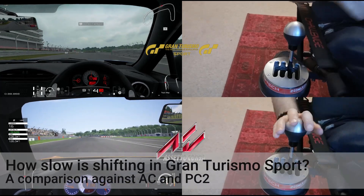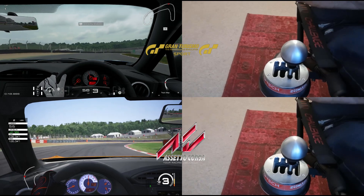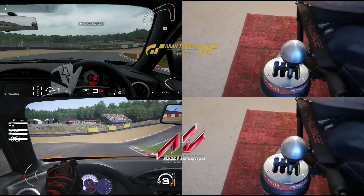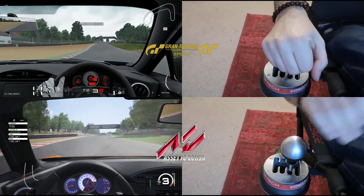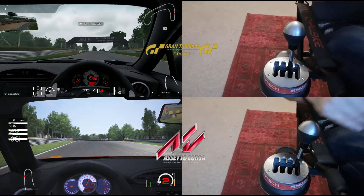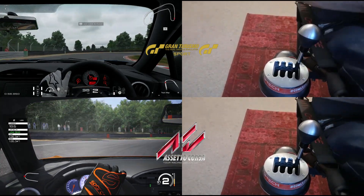I wanted to look at just how slow the shifting is in GTS because of the update. I've run a comparison against AC, and you can see in a Toyota GT86 a lap of Brands Hatch Indy — the difference between the two.